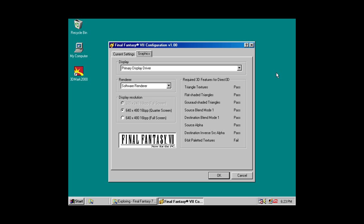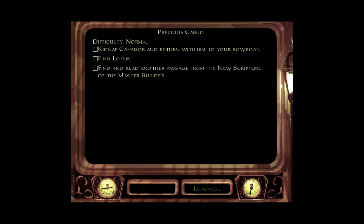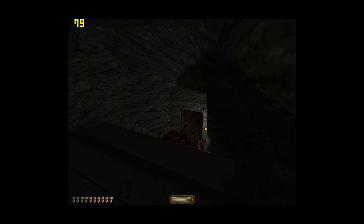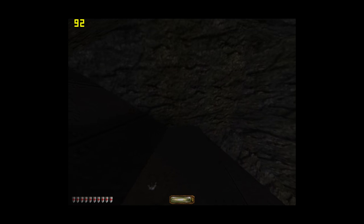The ATI Radeon cards also have some issues with legacy compatibility. For example, 8-bit palettized textures are not supported — we can see the error message here in Final Fantasy 7. The card also has issues with fog: here in Thief 2 there is a level where fog is displayed throughout the entire level, but it simply doesn't show up on the Radeon.